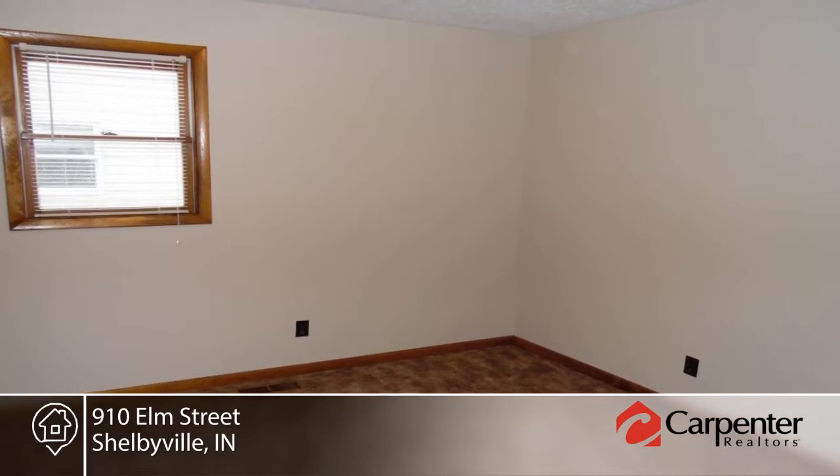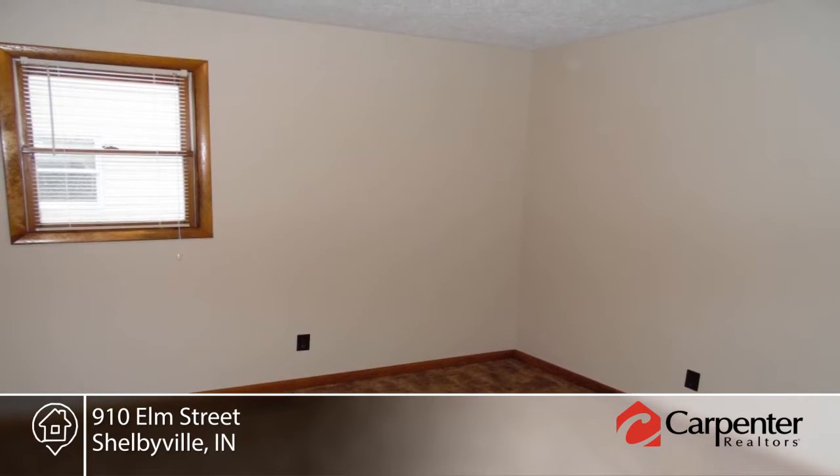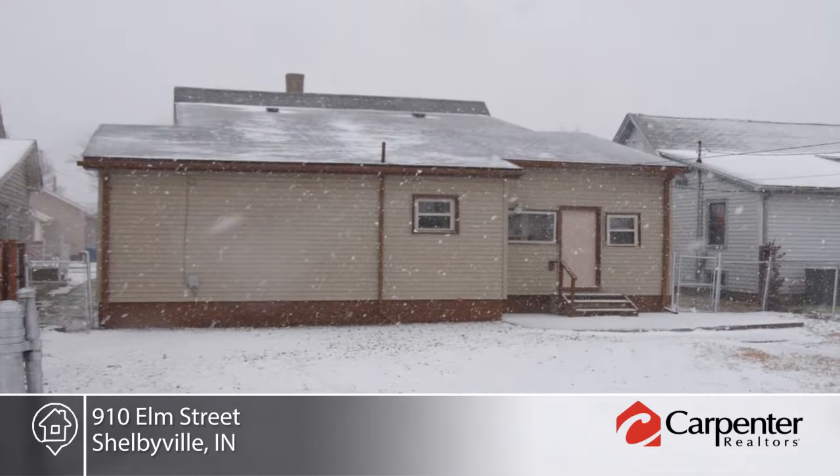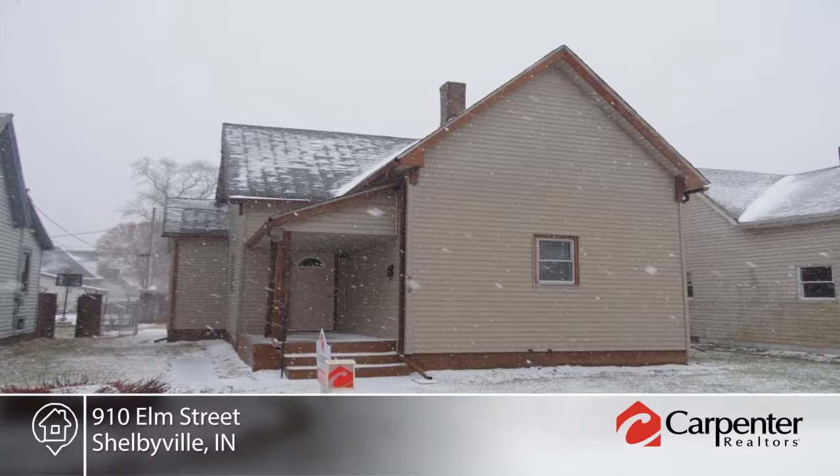Additional amenities include a basement, off-street parking, and storage shed. Lisa Hubbard has the keys and would love to show you everything in person. Call now to schedule your private tour.